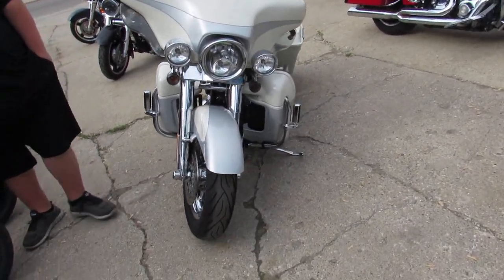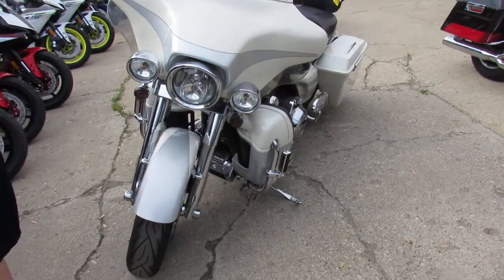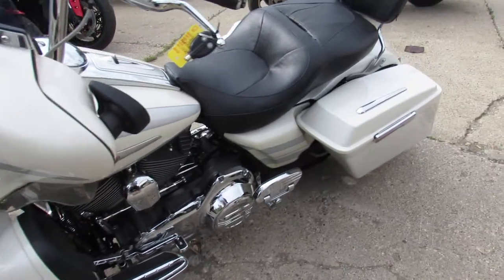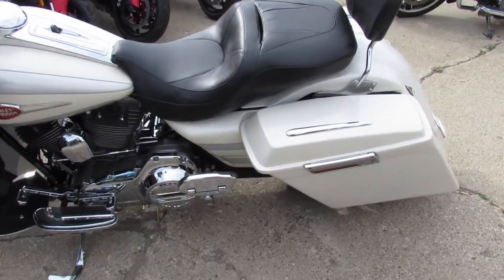It's got the 110 cubic inch motor with the stretch bags, chrome wheels. This is one sharp 2000s — you guys don't miss this one. Liquid silver and pearl paint.